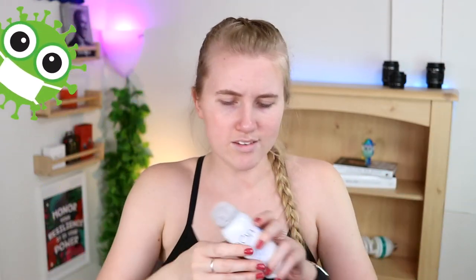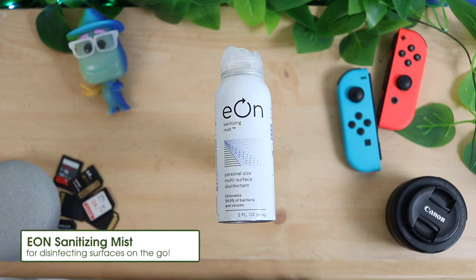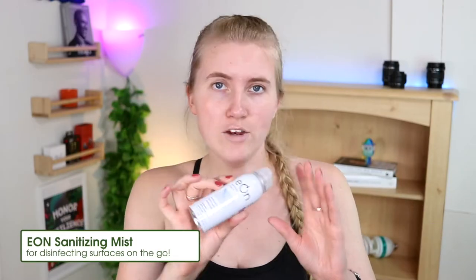The next thing I've been carrying because of the whole pandemic is a spray called Eon Sanitizing Mist Personal Size Multi-Surface Disinfectant. You spray it on a surface like a picnic table, let it dry, and you're good. I haven't used it yet, but I'm not comfortable going to outdoor restaurants and when that day does come, I want to be prepared. A lot of things in my bag came from needing something one too many times and just saying - I'm throwing it in the bag.